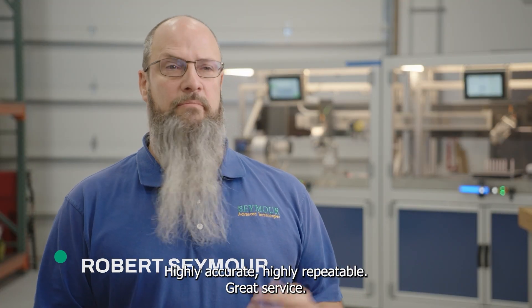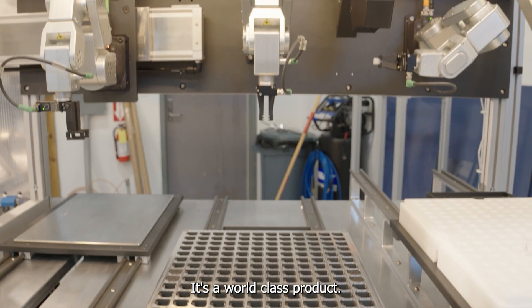Macademic 500: small footprint, highly accurate, highly repeatable, great service. It's a world-class product.